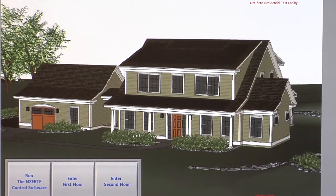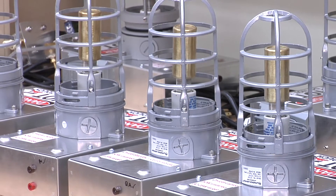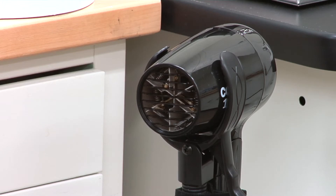Researchers will monitor how the house performs remotely by a virtual family of four using energy in the home. The family is simulated by computers and devices that turn various household items on and off according to daily routines.